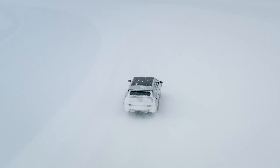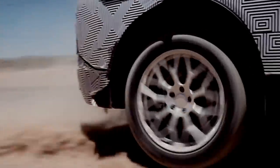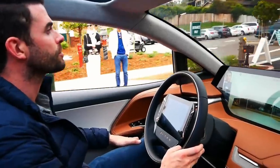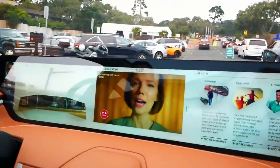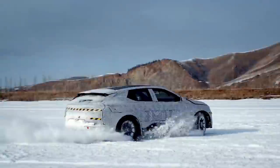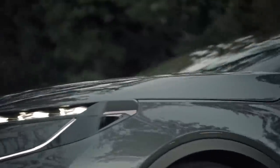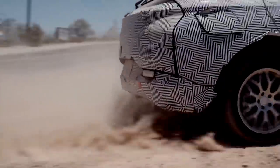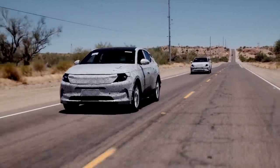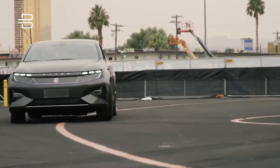The M.Byte comes with either a rear-wheel drive or all-wheel drive electric powertrain. Rear-wheel drive models will be powered by a single 268 horsepower electric motor, while all-wheel drive models come with two motors to give 402 horsepower combined. The single-motor rear-wheel drive setup will give a 7.5-second 0-62 mph time, and the dual-motor all-wheel drive powertrain gives 0-62 mph in 5.5 seconds.